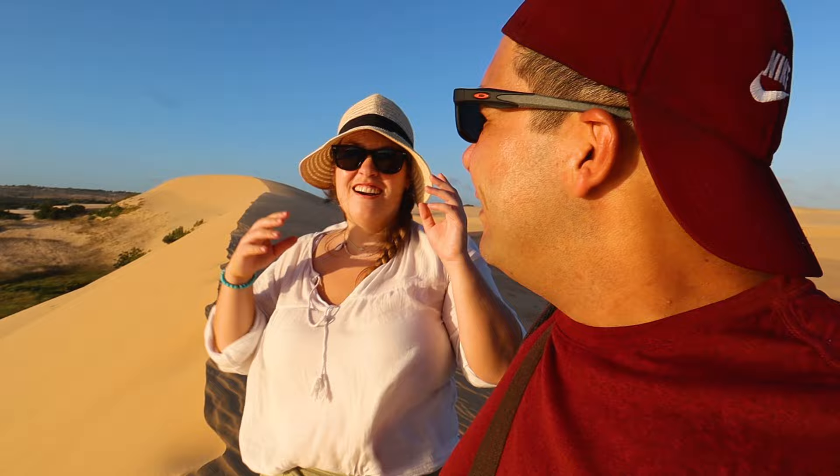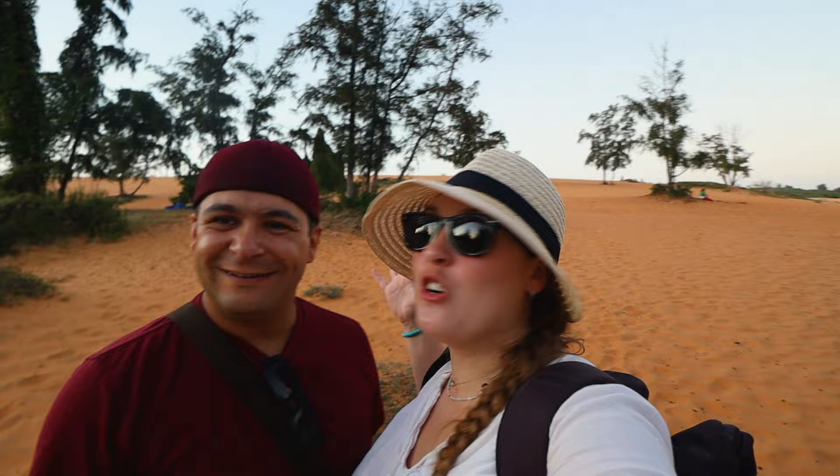We've still got another spot to go — we're headed from the white to the red sand dunes. We've made it to the red sand dunes in Mui Ne and this one looks gorgeous in the sunset. You just park on the side of the road and walk up — not as much of a worry about renting another vehicle. One thing our driver mentioned though: be careful of local pickpockets who'll try to steal valuables, so make sure everything is zipped up. Really excited to catch the sunset here.